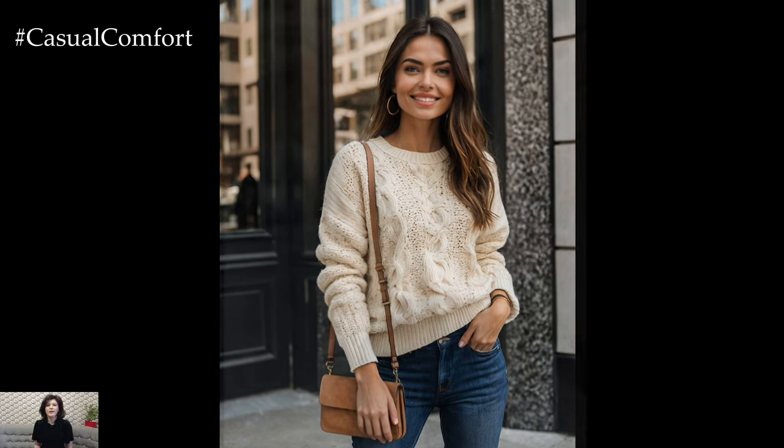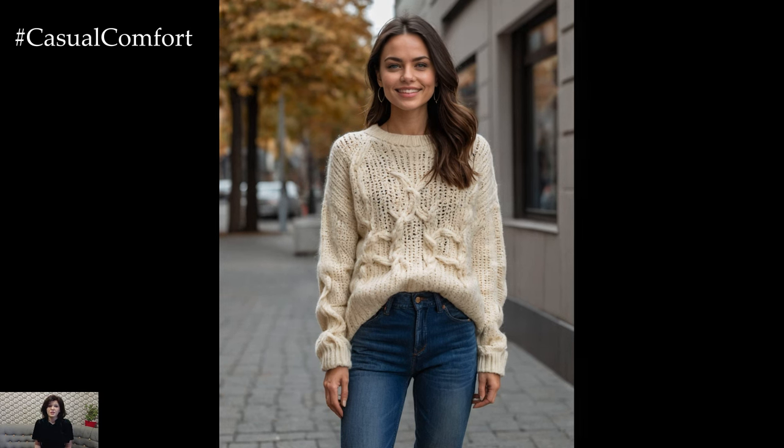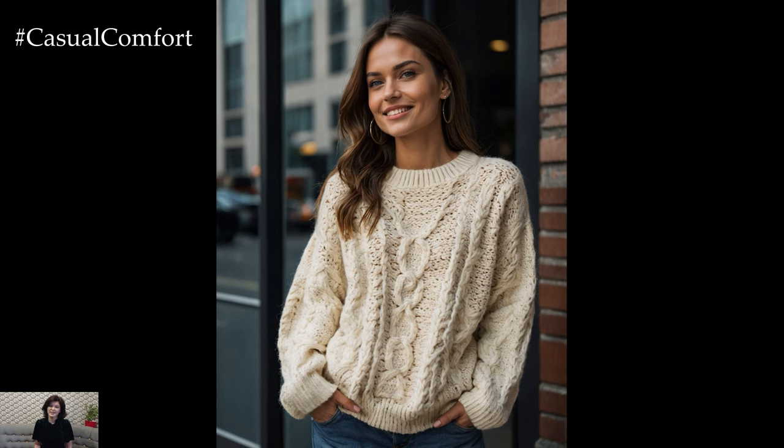The cream sweater can also be layered over a collared shirt for added warmth and sophistication. Be sure to hit subscribe and let us know in the comments how you like to style your sweaters.